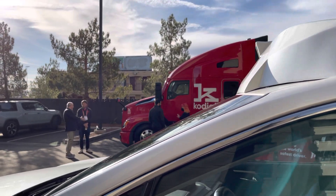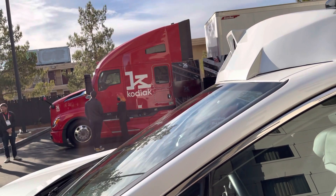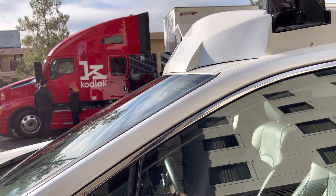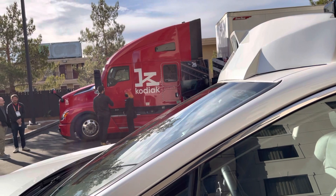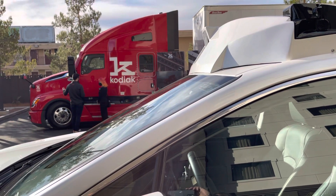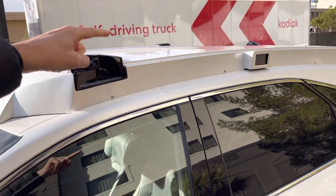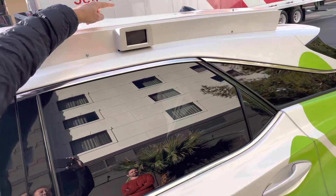Among the 18 cameras, we also have two internal cameras: the occupancy monitor and the driver monitor, which are not used today. And there is one additional camera used for an urban traffic system, also not used today.